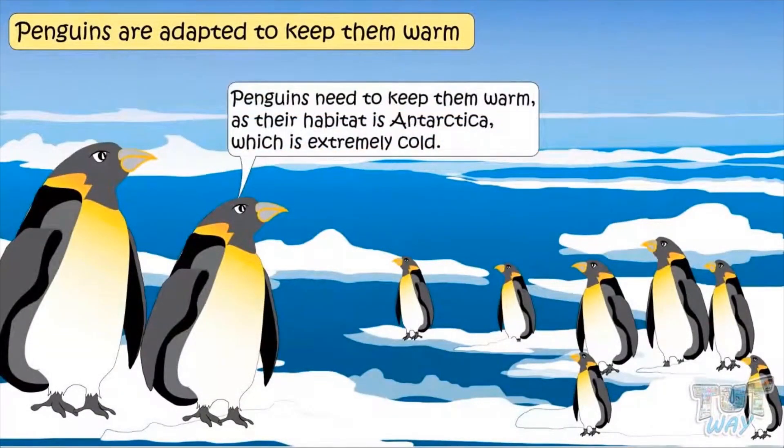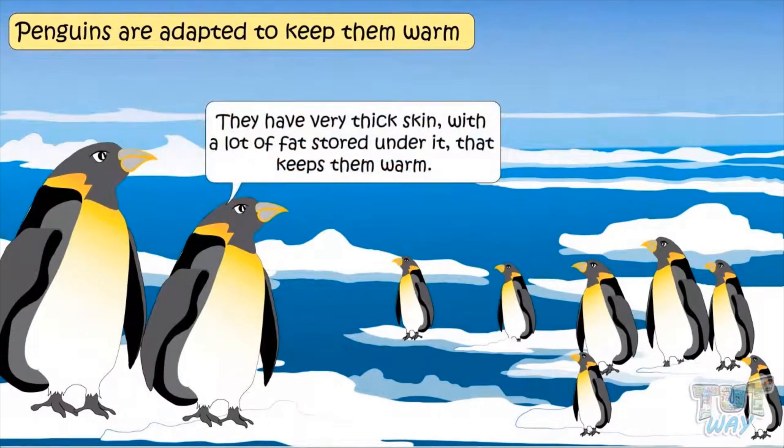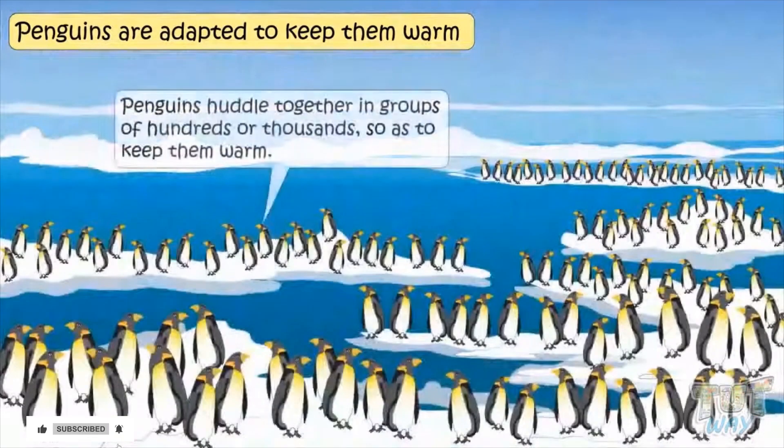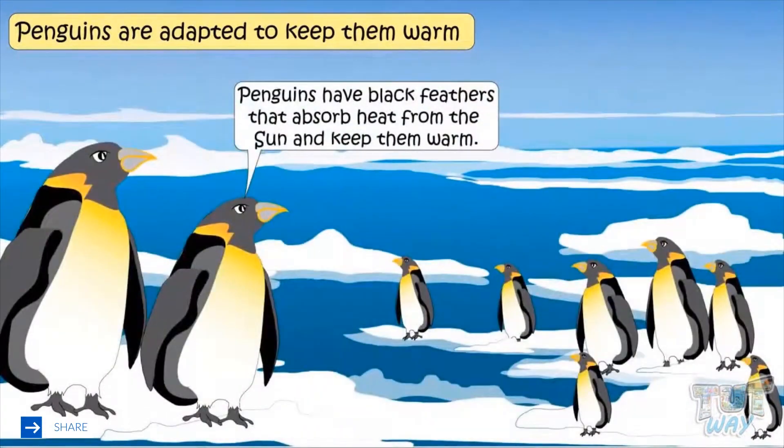Penguins need to keep warm as their habitat is Antarctica, which is extremely cold. They have very thick skin with lots of fat stored under the skin that keeps them warm. Penguins huddle together in groups of hundreds or thousands to keep warm. Penguins have black feathers that absorb heat from the sun and keep them warm.